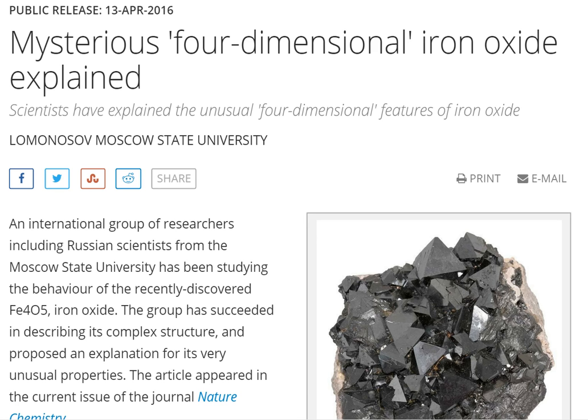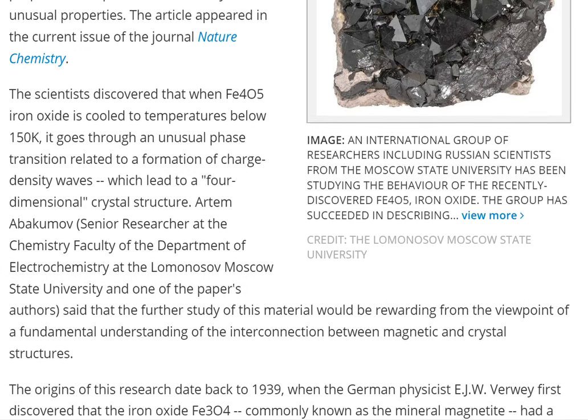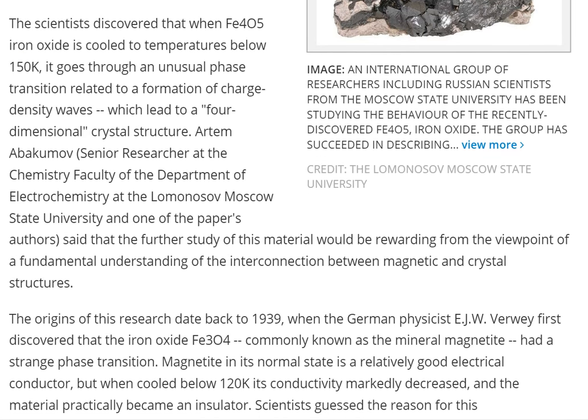Scientists have explained the unusual four-dimensional feature of iron oxide. An international group of researchers, including Russian scientists from Moscow State University, has been studying the behavior of the recently discovered Fe₄O₅, or iron oxide. The group has succeeded in describing its complex structure and proposed an explanation for its very unusual properties. The article appeared in the current issue of the journal Nature Chemistry — which you gotta pay for. You gotta pay for science you already paid for. That's capitalism, 2016.